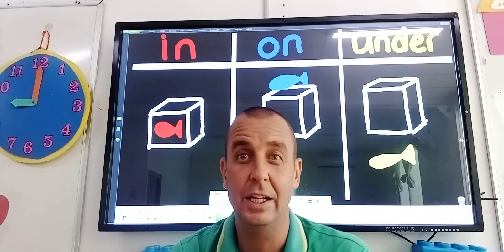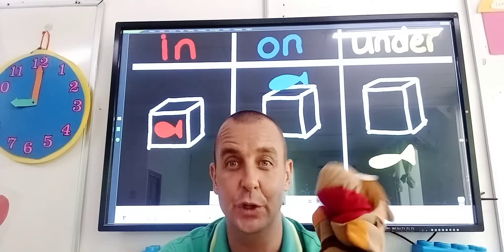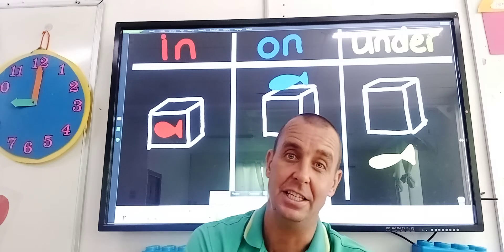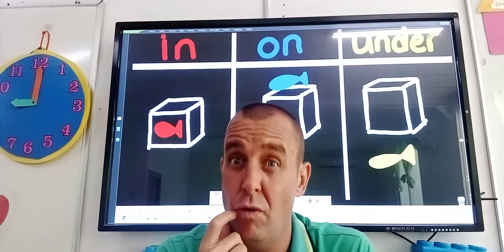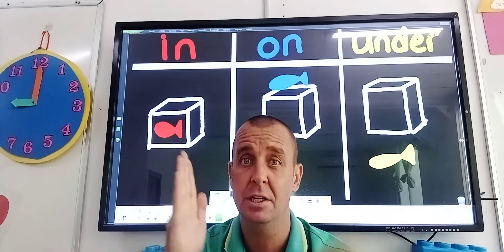Hello boys and girls, welcome to today's English lesson with Teacher Craig and Scooby. Now today's English lesson, it's a little bit like the lesson we did before. Remember we did the lesson before about in front, behind, between.